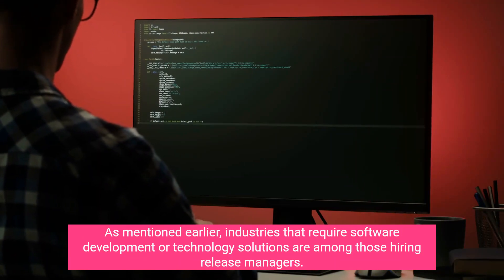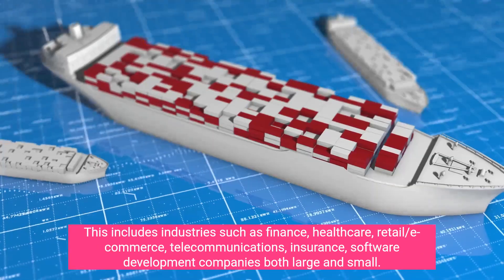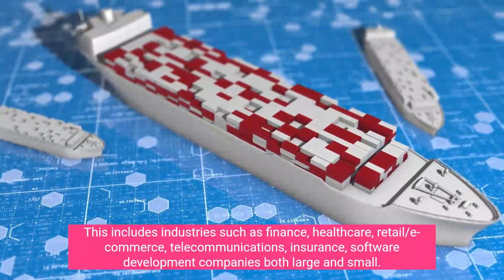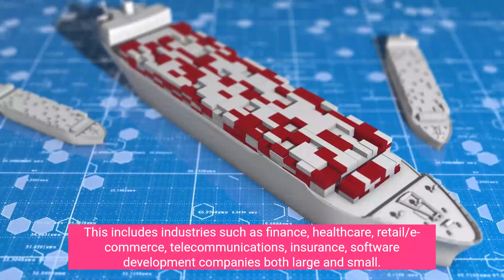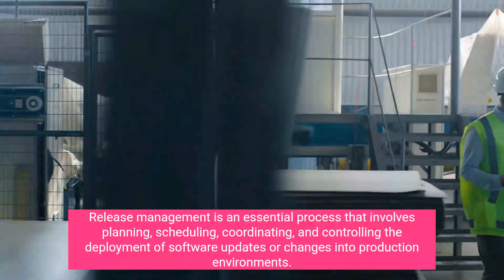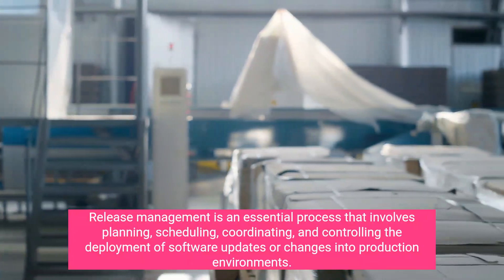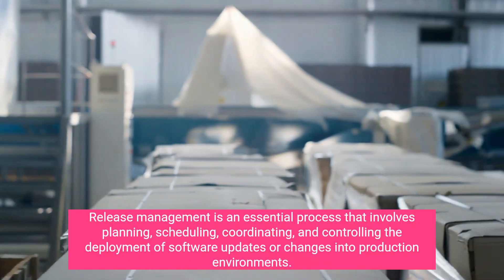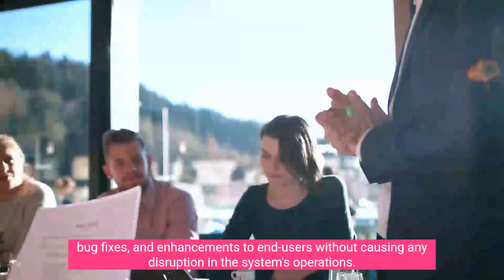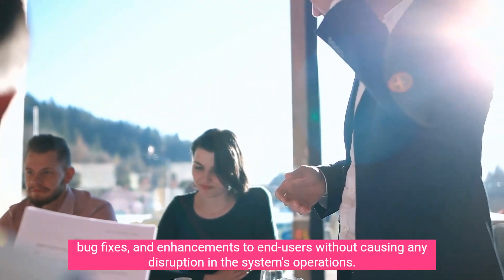Industries that require software development or technology solutions are among those hiring release managers. This includes industries such as finance, healthcare, retail/e-commerce, telecommunications, insurance, and software development companies both large and small. Release management is an essential process that involves planning, scheduling, coordinating, and controlling the deployment of software updates or changes into production environments, ensuring smooth and efficient delivery of new features, bug fixes, and enhancements to end users without disruption.